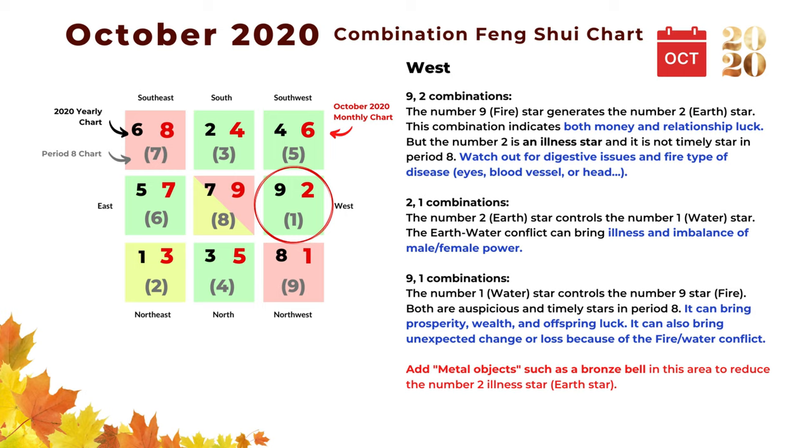The next direction is west, and the monthly star is number two. The first combination is nine and two: the nine is a fire star that generates the number two earth star. This combination indicates money luck and relationship luck, but the number two is an illness star and it's not an auspicious star in Period 8. So we should watch out for illness related to digestion, fire-type infection, and fire-type disease including eyes, blood vessels, head, or heart.